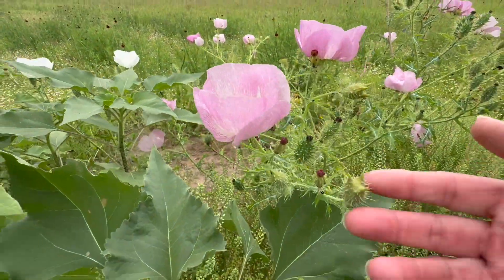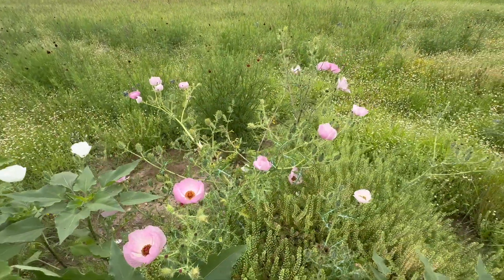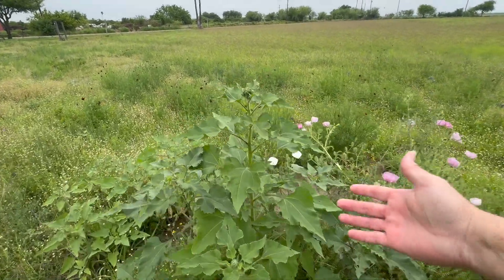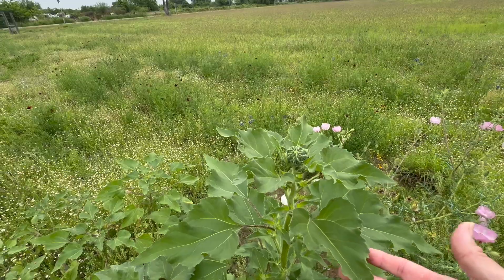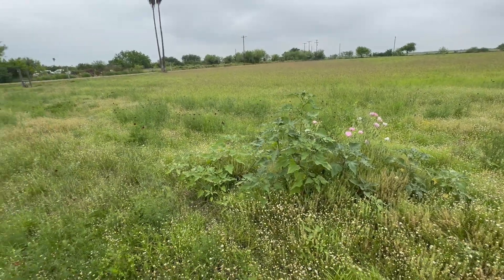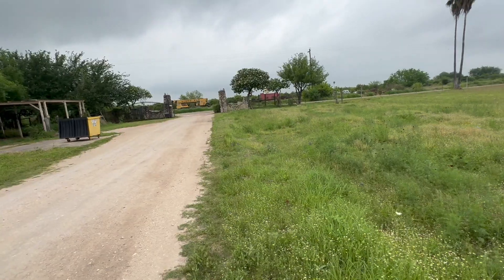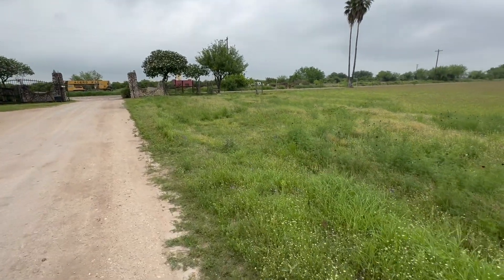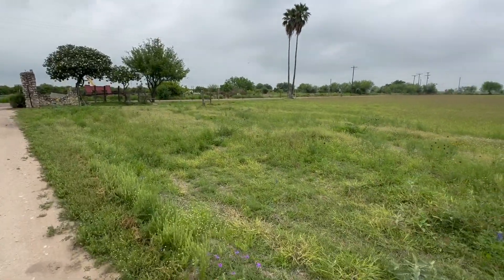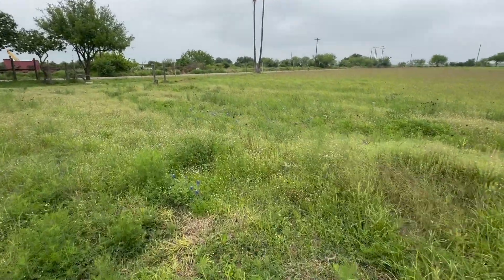They're very spiky also. We also have a sunflower coming up right here — makes a nice contrast. In this direction there are not as many blue bonnets as there are over there towards the middle, but there does seem to be a nice patch over here.